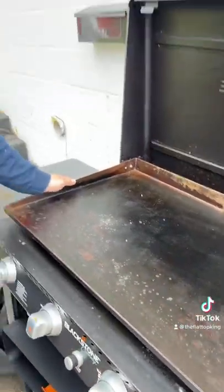If you ever want to know what a Blackstone looks like six months after not being used, that's what happens. The more you use it, the better it stays.